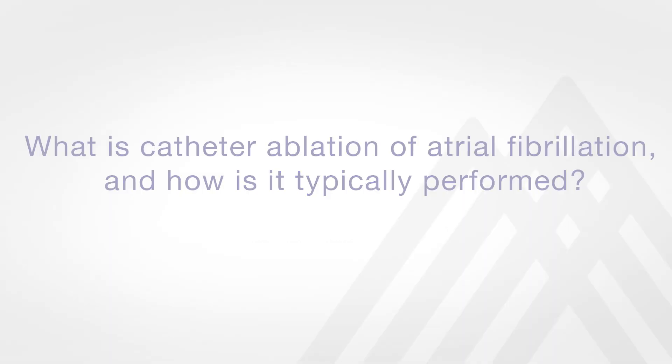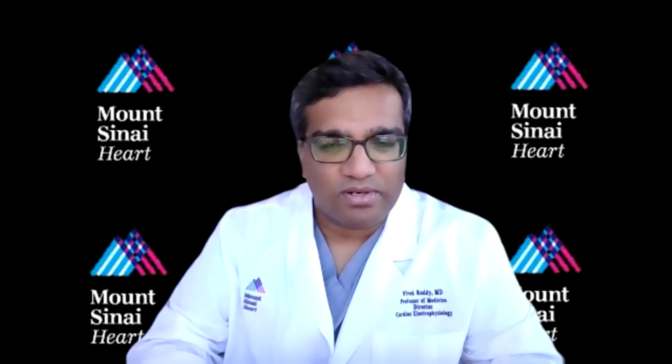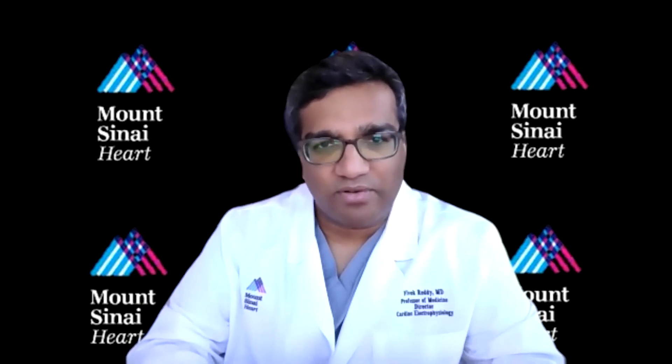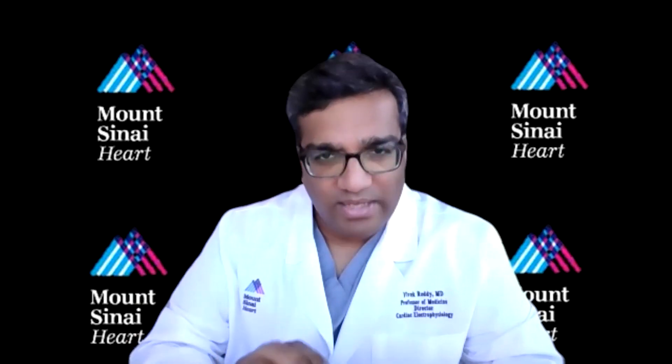Atrial fibrillation is the most common sustained heart rhythm disorder, and when medications don't work — which oftentimes they don't — then we use a procedure called catheter ablation. Catheter ablation involves the placement of catheters through veins into the heart to identify the location of the problem, and then deliver energy to get rid of that location, to cauterize that tissue.